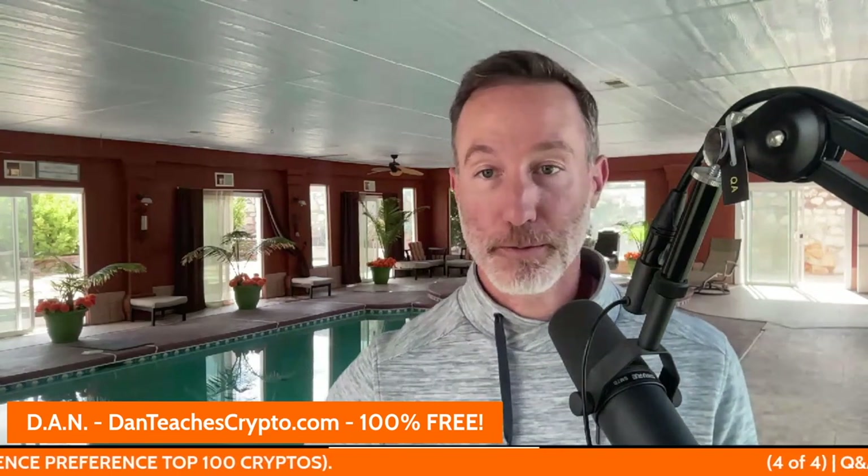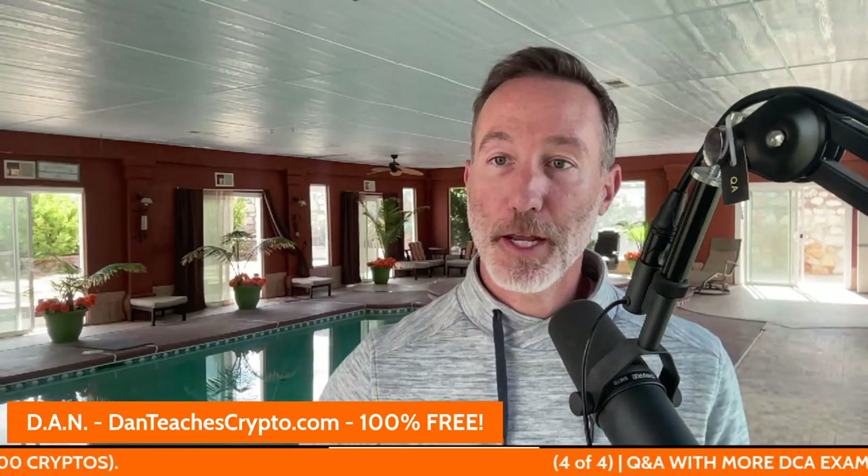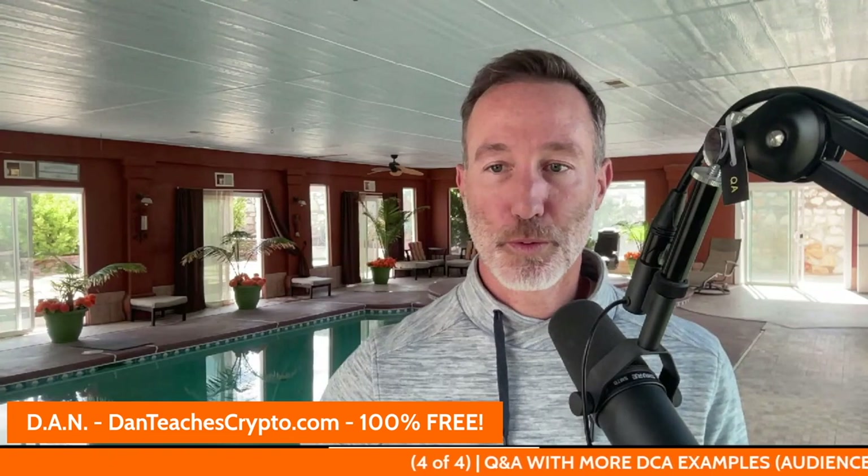We'll do the Q&A section. I'll go over some more of those DCA examples if you want to, and we'll just do a little Q&A. So thanks so much for stopping by, I appreciate it. See you on the next one. Now let's get into Q&A.